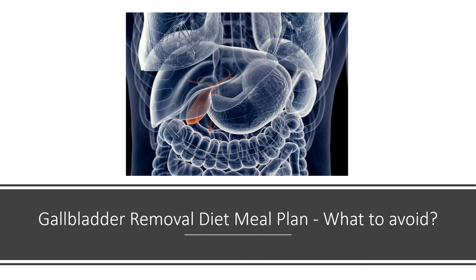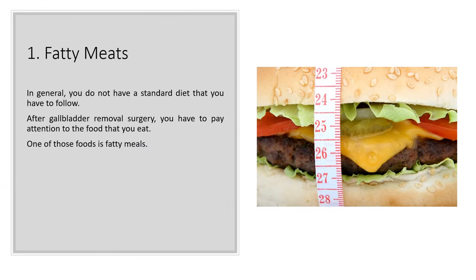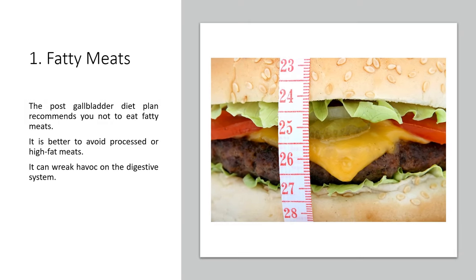Gallbladder Removal Diet Meal Plan: What to Avoid. 1. Fatty Meats. In general, you do not have a standard diet that you have to follow after gallbladder removal surgery, but you have to pay attention to the food that you eat. One of those foods is fatty meats. The post-gallbladder diet plan recommends you not eat fatty meats, as it is better to avoid processed or high-fat meats, which can wreak havoc on the digestive system.